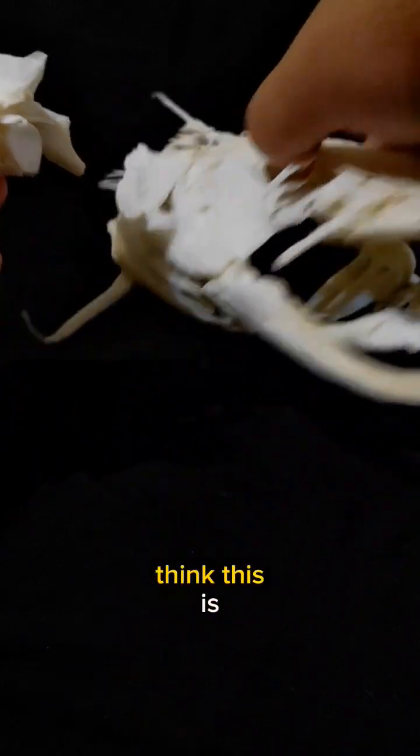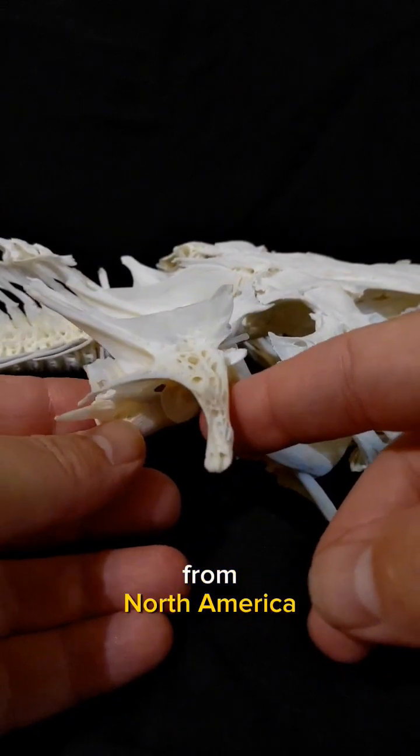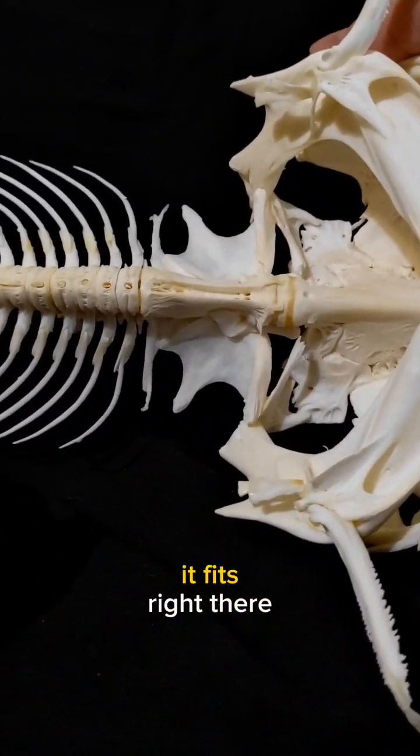What kind of catfish do you think this is? Look at that head — the slim profile. This is a flathead catfish from North America. That vertebra looks like it fits right now.